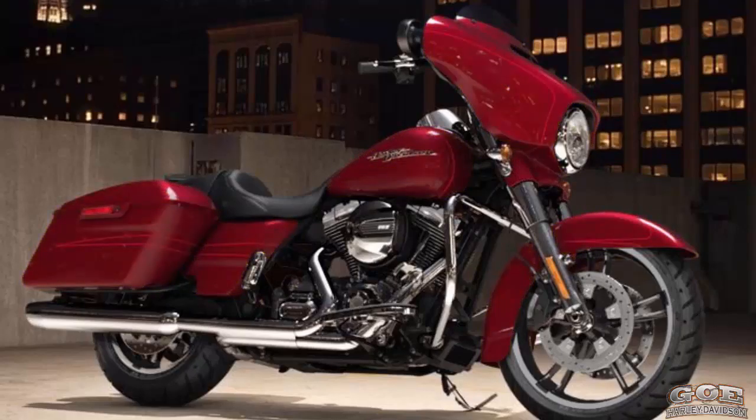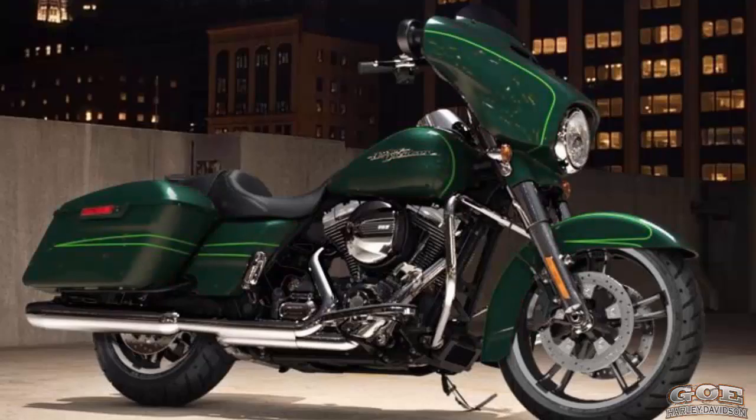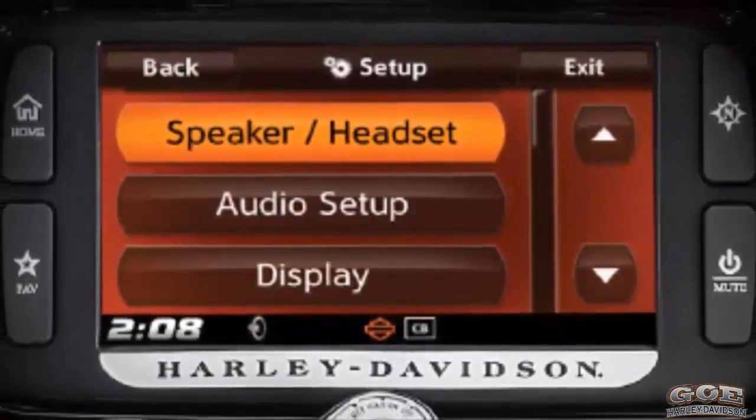Velocity Red Sunglow, Charcoal Denim, Black Denim, Deep Jade Pearl, and Vivid Black.